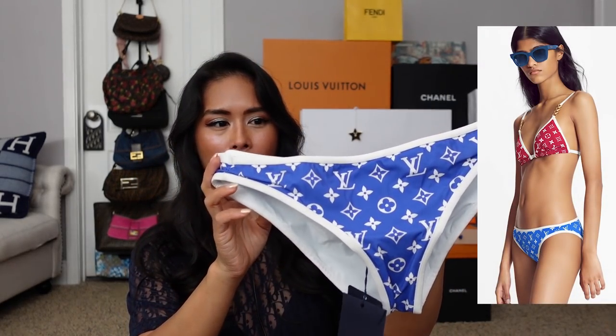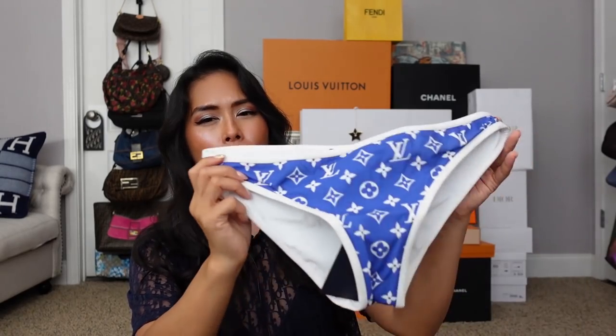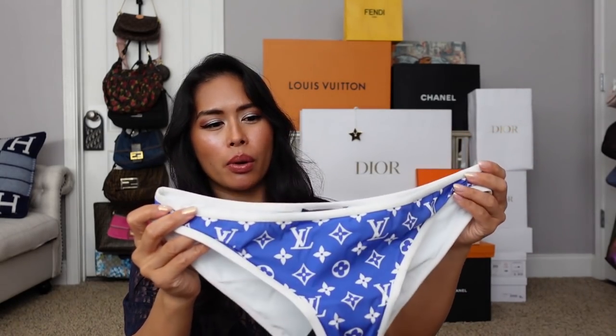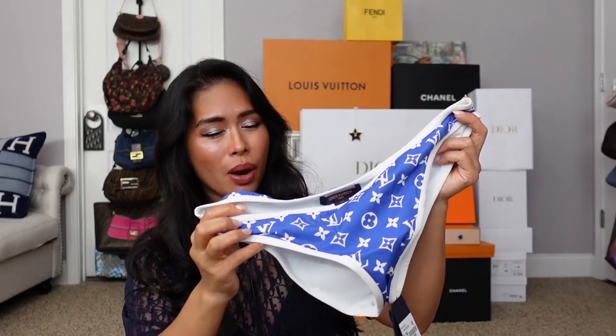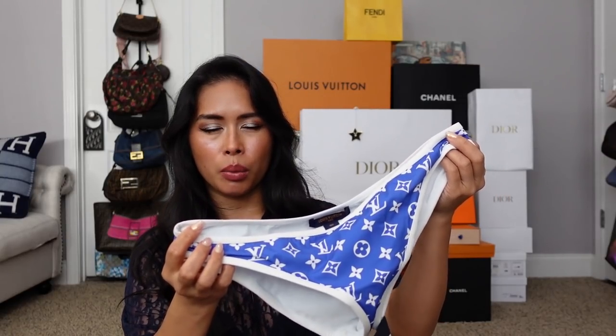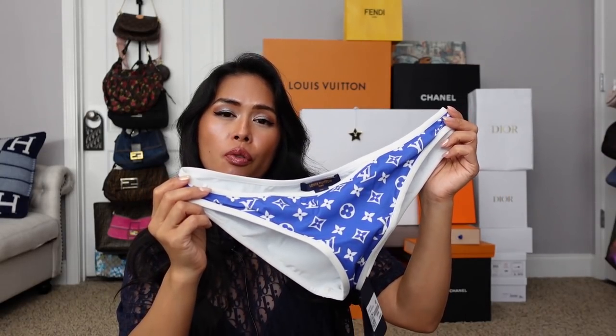I loved this so much that I got another one. I got the LV low-rise bikini bottom in the darker blue — I'm just on such a blue kick. This is a little bigger because it's low-rise, so I sized up a little. I got a size 40. The sizing is so hit or miss. I recommend sizing up, and since it's low-rise and kind of like hip huggers, I wanted it to be a little more comfortable. This one is $340, which I thought was pretty reasonable. And once again, it came with another LV pouch to store it in and travel with. Those are my two LV bikinis.